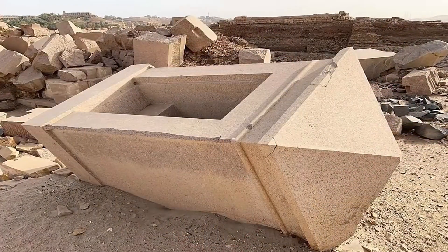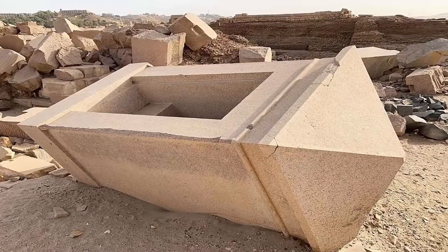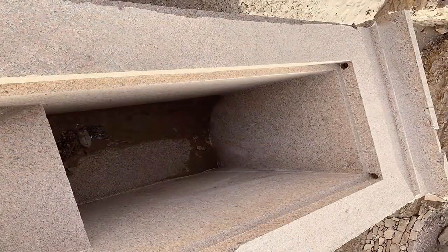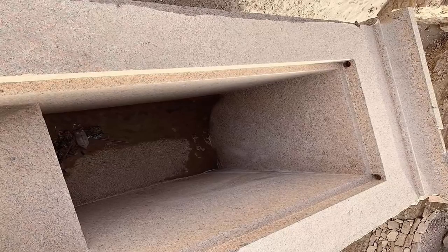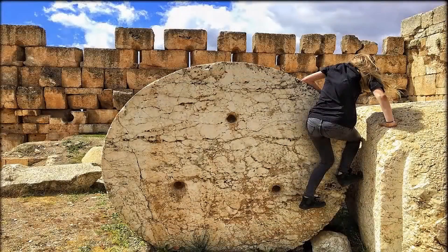having to admit that such precision can only be accomplished with seemingly advanced technology, yet conveniently leaving any practical explanation of what these technologies looked like, where they went, or how they were made or used, absent from their explanations of these incredible artifacts.